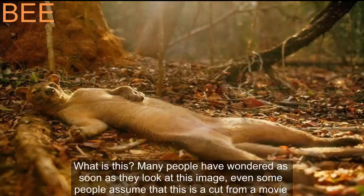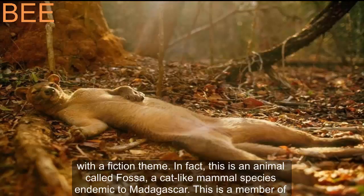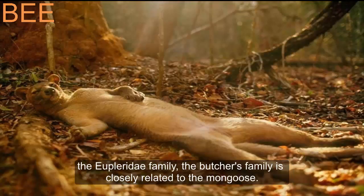What is this? Many people wonder as soon as they look at this image. Some assume it is a cut from a movie with a fiction theme. In fact, this is an animal called Fossa, a cat-like mammal species endemic to Madagascar. This is a member of the Euploridae family, closely related to the mongoose.